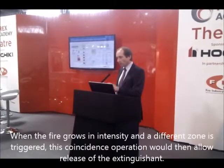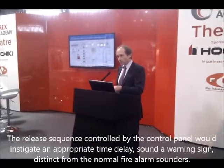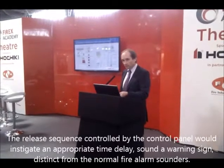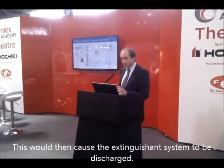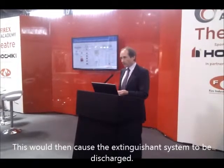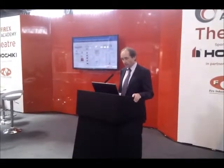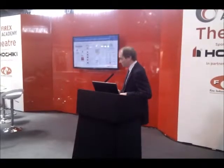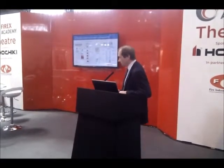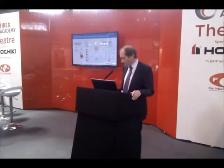The release sequence, controlled by the control panel, instigates an appropriate time delay, sounds warning signals distinct from the main fire alarm, and then causes electrical operation of the gas system, resulting in full discharge. The systems also have features to shut down air conditioning units and other devices relevant to the overall efficiency of the system.